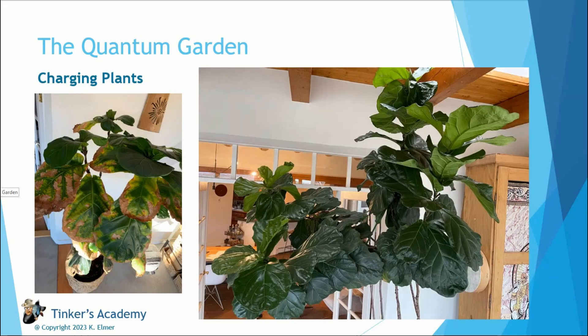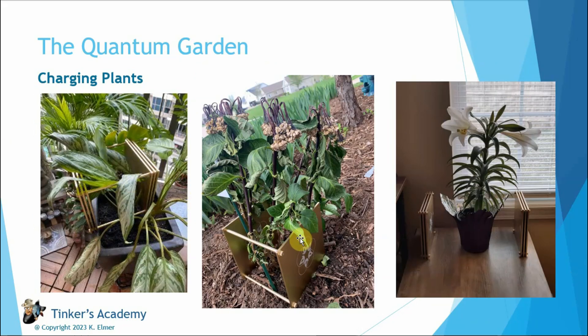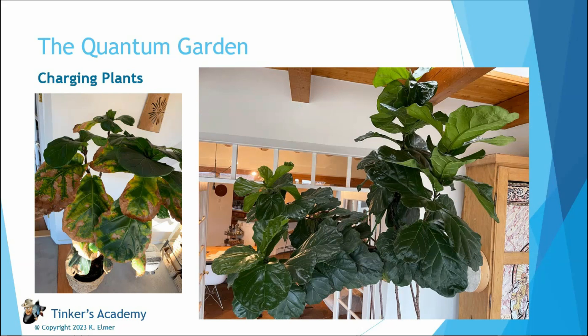We do have one good before-and-after example: Philip von Holtzendorf, owner-operator of Layla Quantum Tech, had a houseplant on the left that was not doing well — yellow leaves, dying. He charged this plant with one of his blocks, and a few months later, look at the plant: luscious, green, healthy, and vibrant, just by charging the whole plant in a container. So you can charge it above ground if it's in the ground, or put the whole container in there, and the quantum energy just boosts its life cycle.